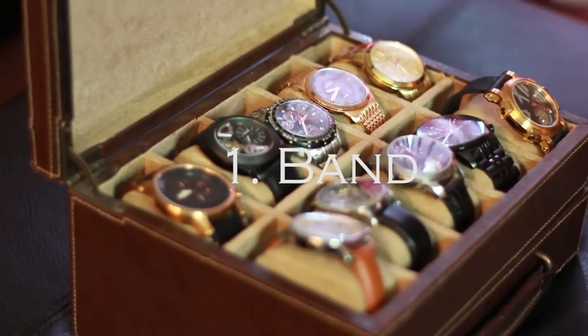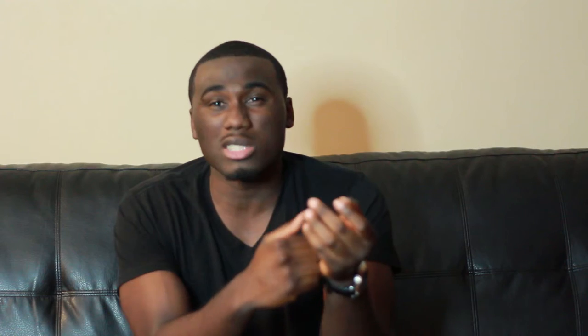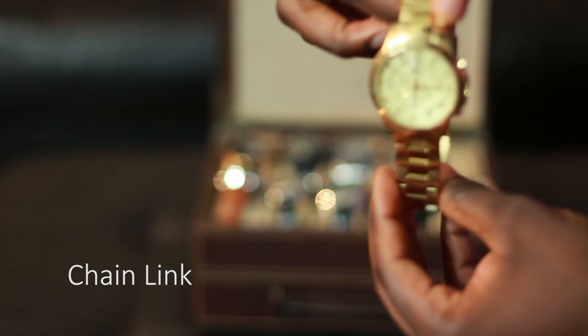First, we have the band — the part that wraps around your wrist. There are two options: leather and chain link. Chain link is usually made out of metal, and based on the size of your wrist you might have to get it sized by removing some links. I prefer leather because no customization is needed. But with leather, as time goes on, depending on the quality, it might rip or get old.